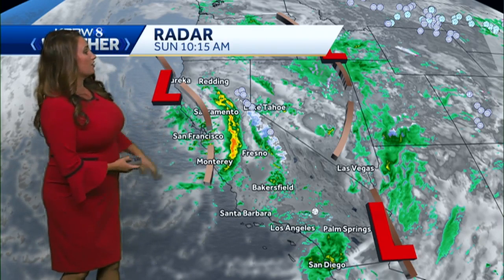Good evening everyone. We sure had some wild weather across the entire state today. Here you can see the radar from this morning when this line of storms came through the area. We took a look at that, but I want to take a look at the big picture.